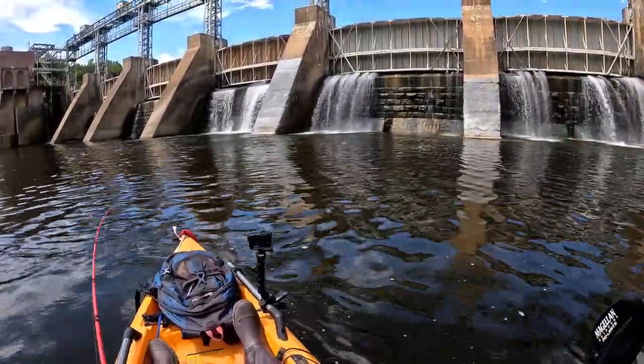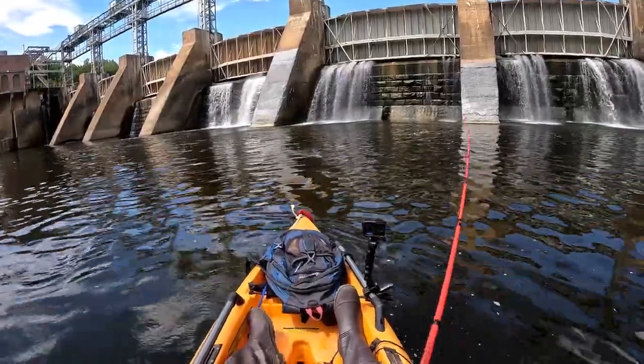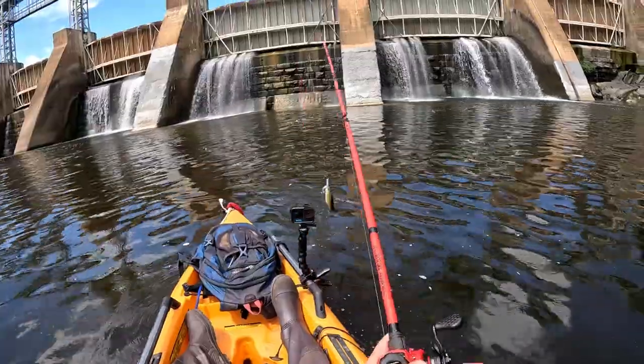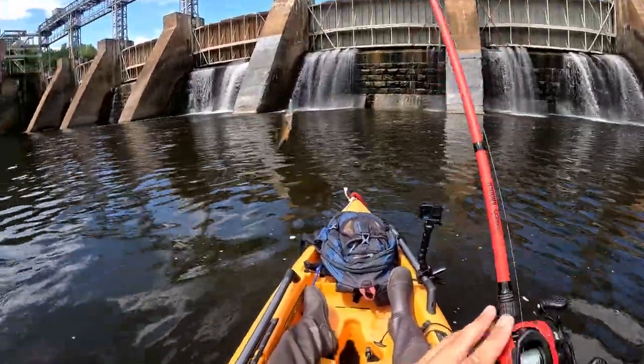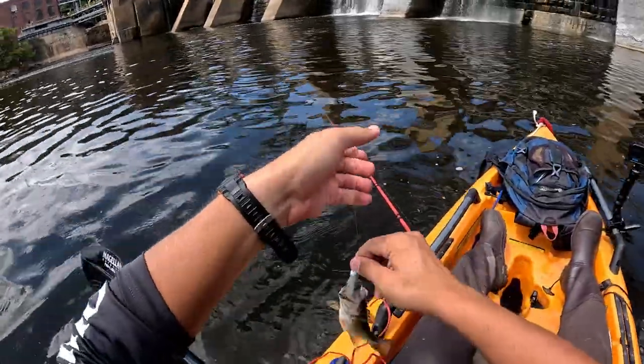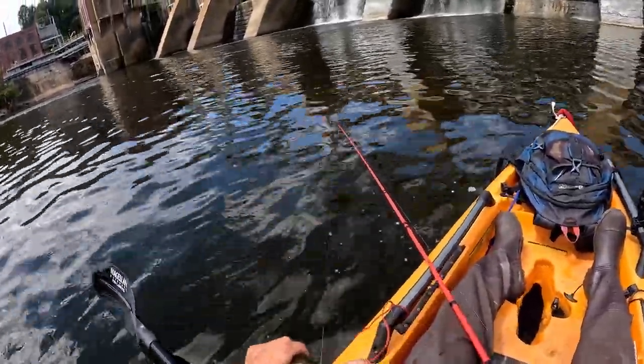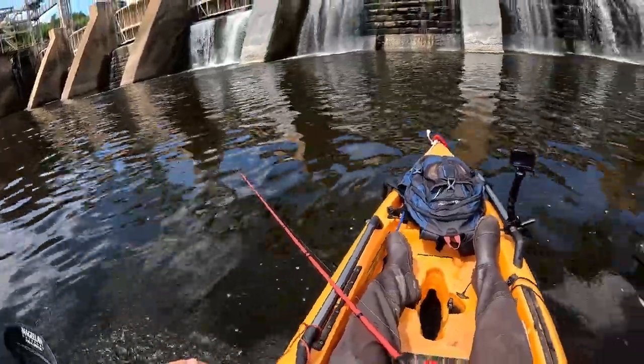A decent one — decent fish, come here buddy. It's actually not as decent as I thought, pretty small. Looks like either a largemouth or a spotted bass. Thing's fat though.